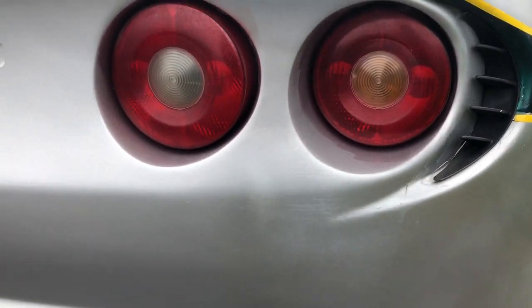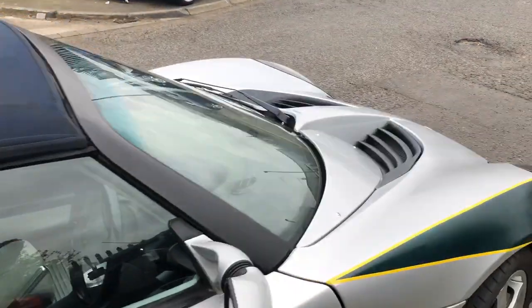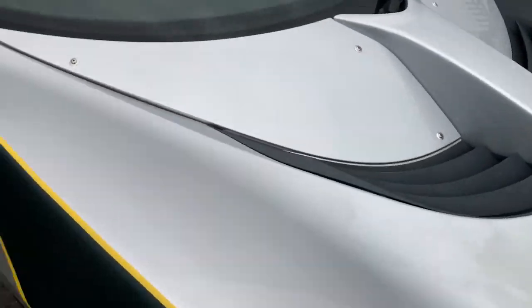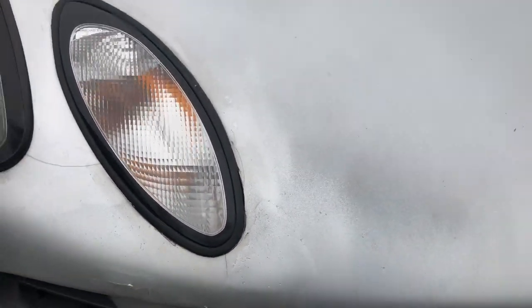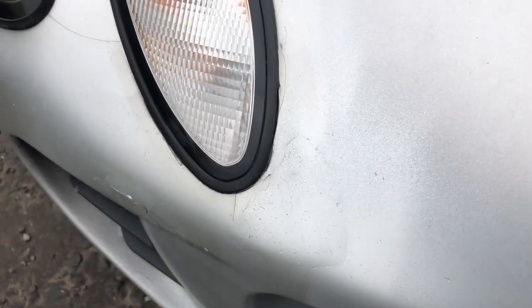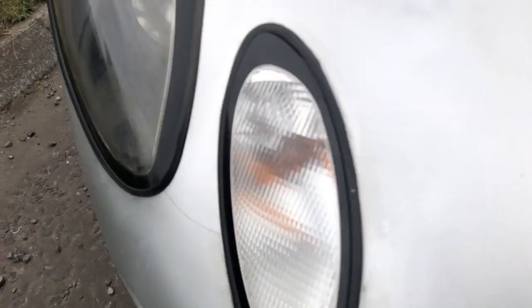So I had a bad repair on the back bumper there, poorly repaired, paint's flaky. Same on the front, it's had a bad repair there, someone's done a poor job, although still solid.